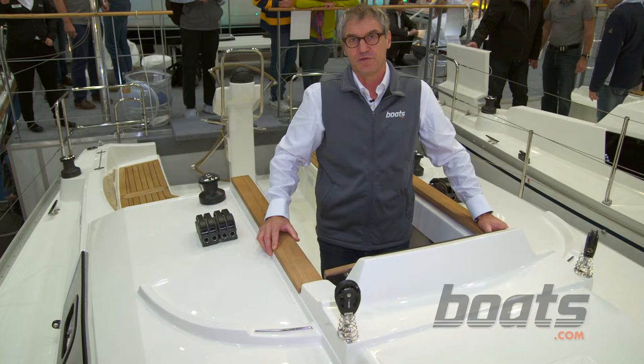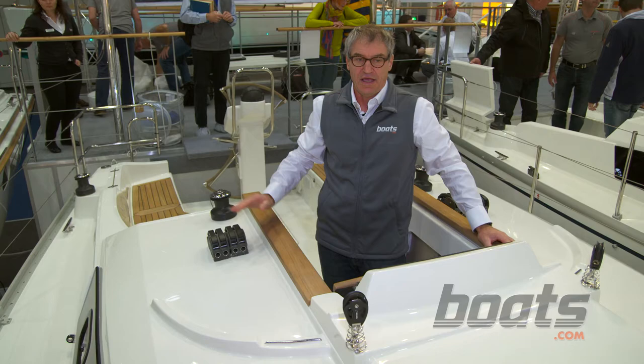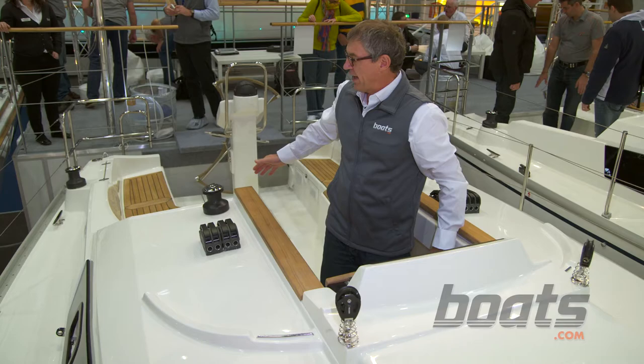It will be available with two or three different mainsheet configurations. One is a bridle taken to sheaves and then back to the secondary winches. The other options will include traveler tracks either on the cabin top or back in the cockpit.